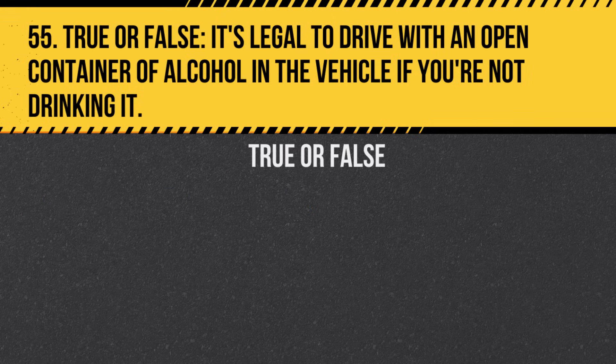Question 55. True or False. It's legal to drive with an open container of alcohol in the vehicle if you're not drinking it. Answer: False. It's illegal to have an open container of alcohol in the vehicle.